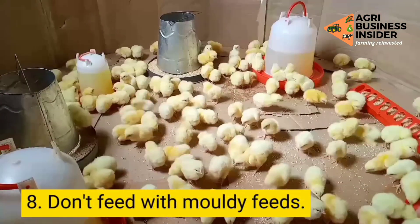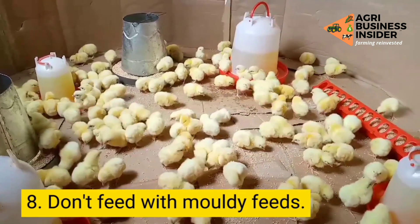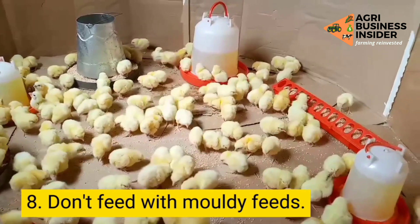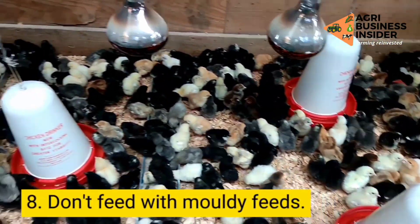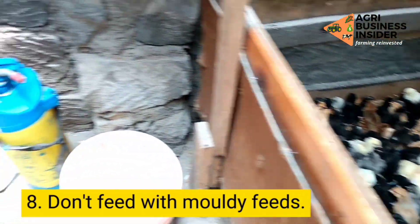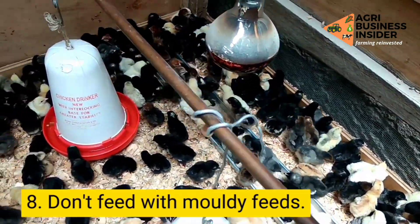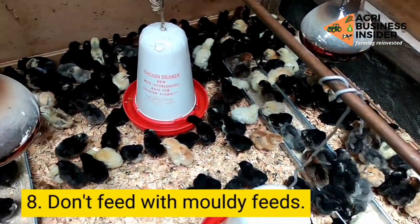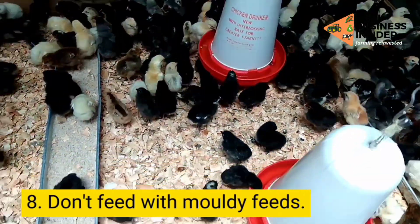Step 8: Don't feed your birds with moldy feeds. Moldy feeds can be dangerous and poisonous to your flock, and can lead to severe problems such as poultry disease. The best way to avoid moldy feeds on your farm is to keep the feeds away from water. Also, do not store the feed in storage rooms with very high humidity. Don't buy in bulk — buy only as much as your birds will finish before the end of the shelf life, and check the expiry dates on the feed before making the purchase.